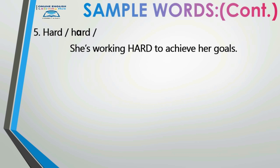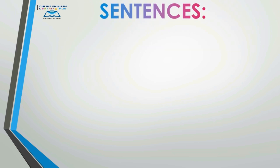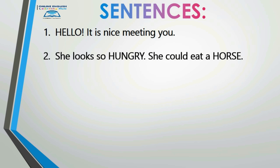Very good! Now let's move on to sentences. Repeat after me, and let's do it twice in a row. Number one: 'Hello, it's nice meeting you.' Hello, it is nice meeting you. Number two: 'She looks so hungry she could eat a horse.'